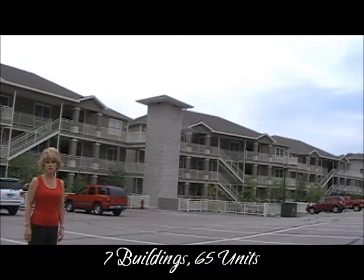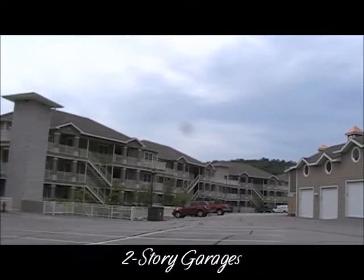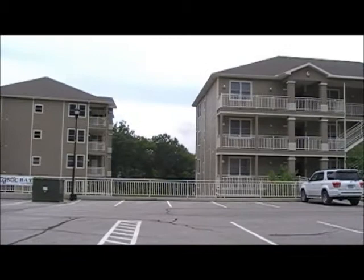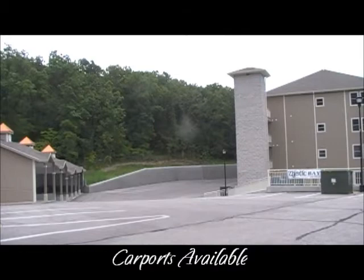At Mystic Bay, we have seven buildings with units that have lake view and lake access all the way around. Each building has elevator access, so if you do not use the stairs or need to be in a wheelchair, the elevator will take you from all the way to the top to all the way to the bottom without any stairs. Along with the development, we have garages available as well as carports. The garages have storage up above for extra storage, and the carports are open with easy access as well.